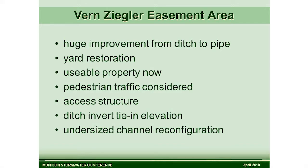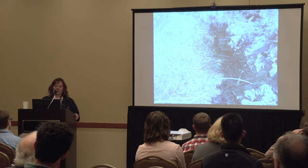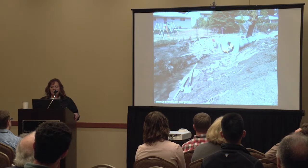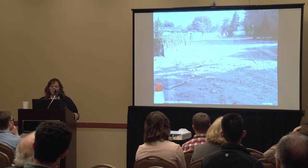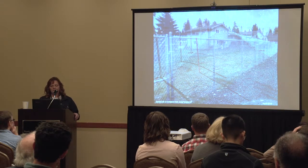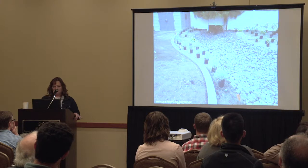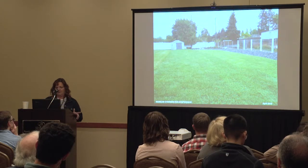The Vern Ziegler Ditch is one of the best parts of this project because these people gained back a yard area. They no longer had flooded, saturated lawns. The section of pipe we put in removed them from the floodplain in the 100-year event, which is great — so they had no more flood insurance for some of those folks. These people have a yard now. We pushed the channel that bisected their yard off to the back of their property so that they gained a yard out of this.